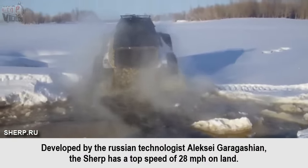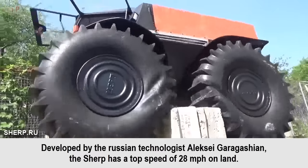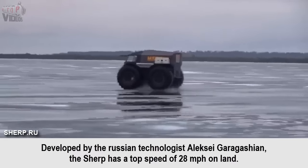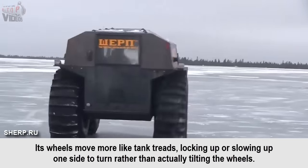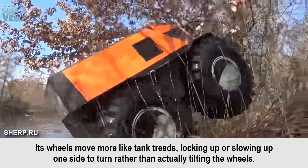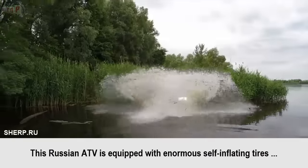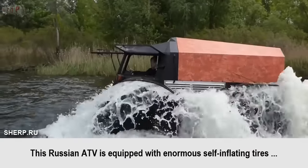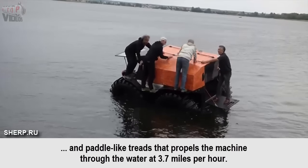Developed by Russian technologist Alexey Gargashen, the Sherp has a top speed of 28 mph on land. Its wheels move more like tank treads, locking up or slowing one side to turn, rather than actually tilting the wheels. This Russian ATV is equipped with enormous self-inflating tires and paddle-like treads that propel the machine through the water at 3.7 mph.